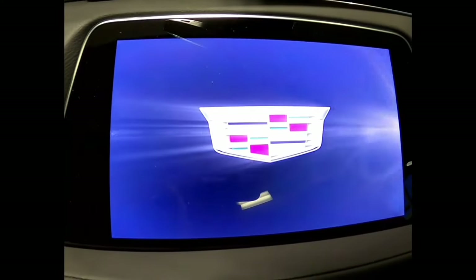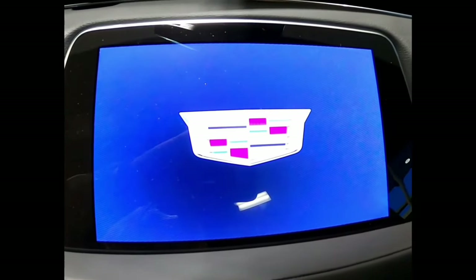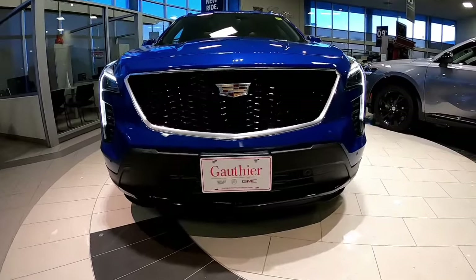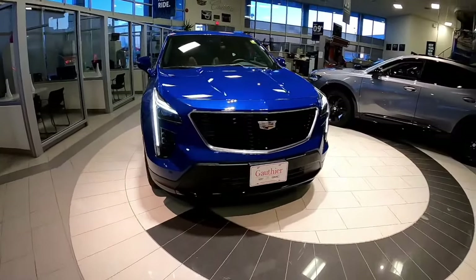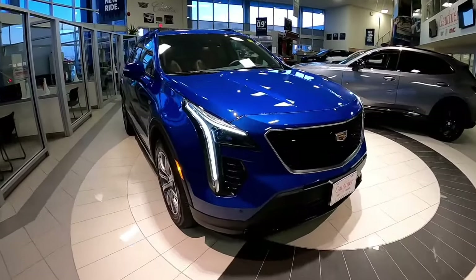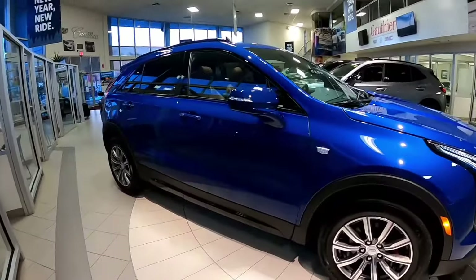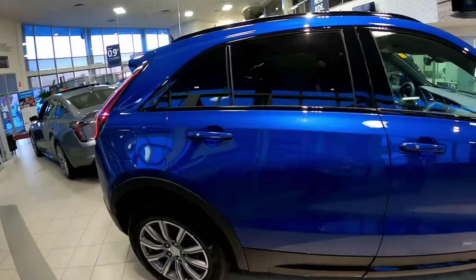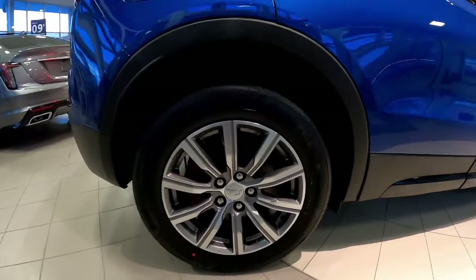Hey everyone, welcome back and thanks again for tuning in with me, Cruising with Kirstie. Today I have for you this absolutely stunning 2021 Cadillac XT4 in the Sport Trim Level. This brilliant blue color is called Wave Metallic and it's paired up nicely with the Sedona interior. Quite the color combination for everyone today.